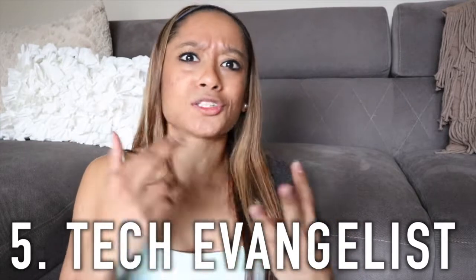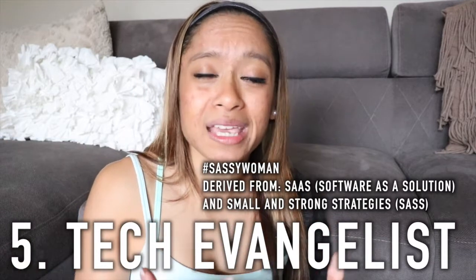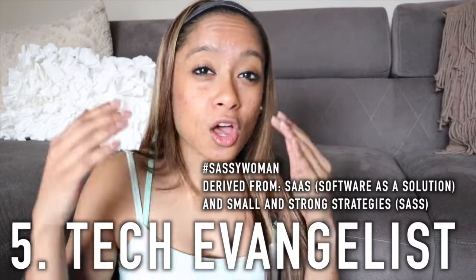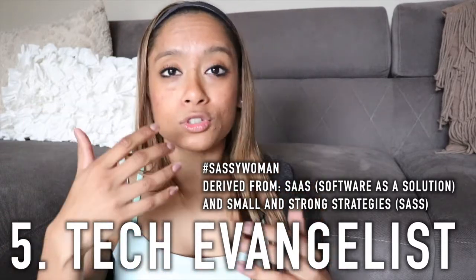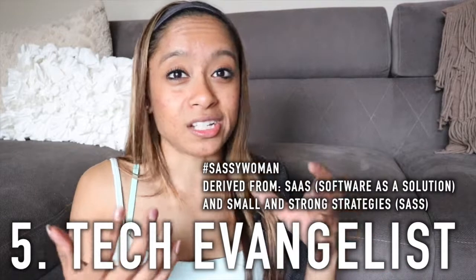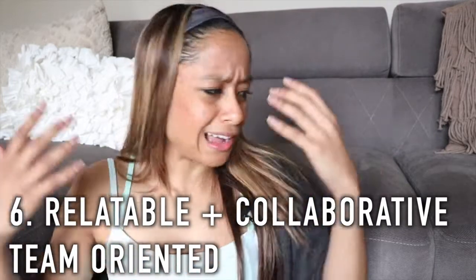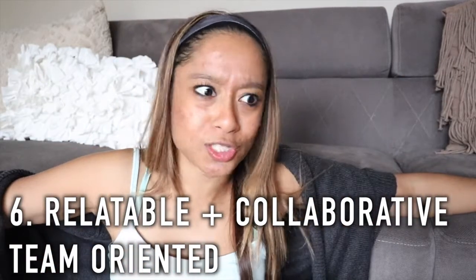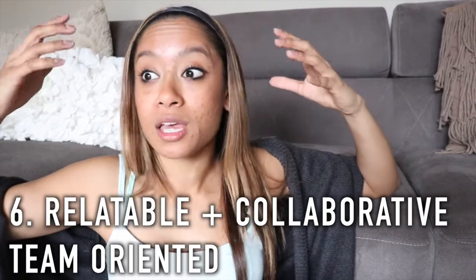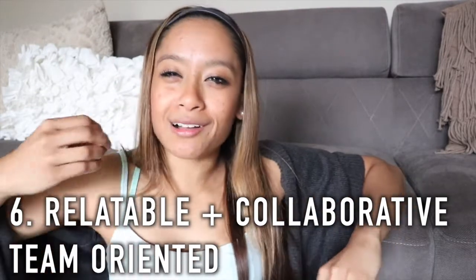Number five: I want people to know I'm a tech evangelist — I use tech apps and software to hack my busy lifestyle and make things easier. I showcase those apps and features through my Instagram and YouTube tutorials, or by actually using them — that's why you see my phone screen so much in my content. Number six: I want people to know I'm very relatable — that's why I talk with my hands, sit on the ground, and have real conversations.